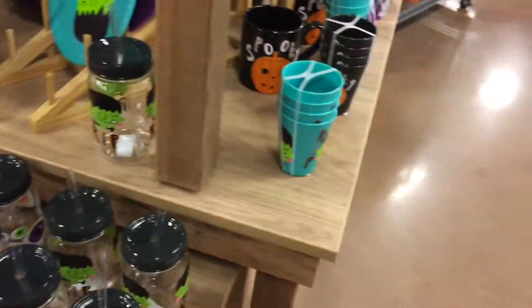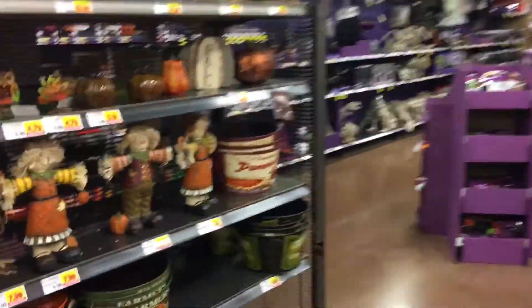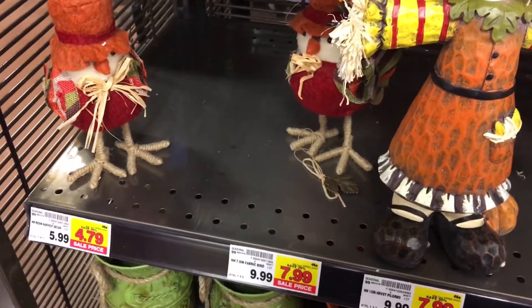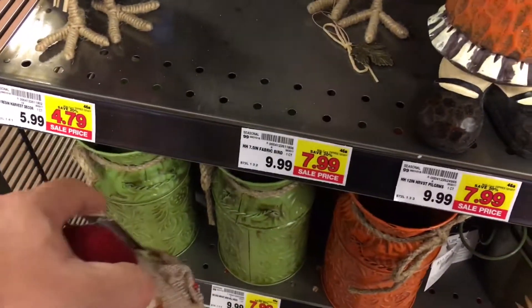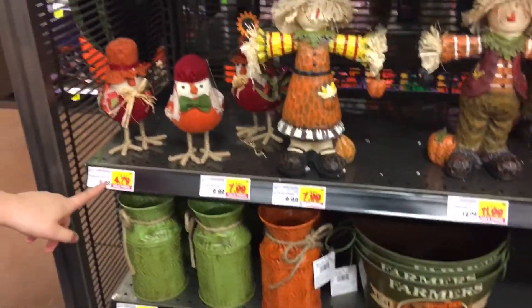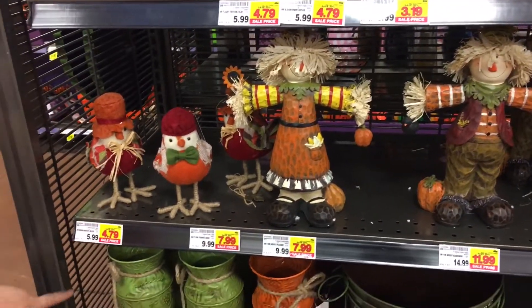There's a lot of decor. There are these birds — you know how many birds you have? These birds here, are they cheaper? They're not cheaper, they're more expensive. No, they're not. Wait — the fabric birds are $7.99, you see those?